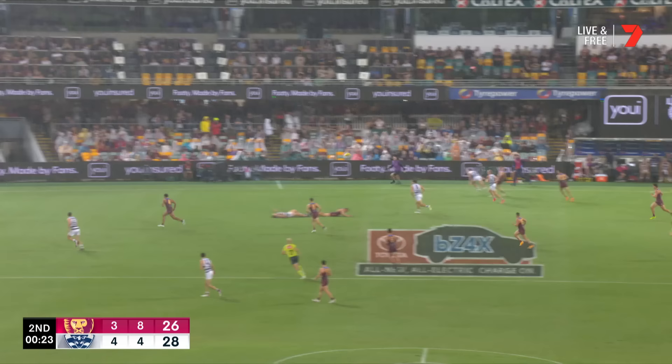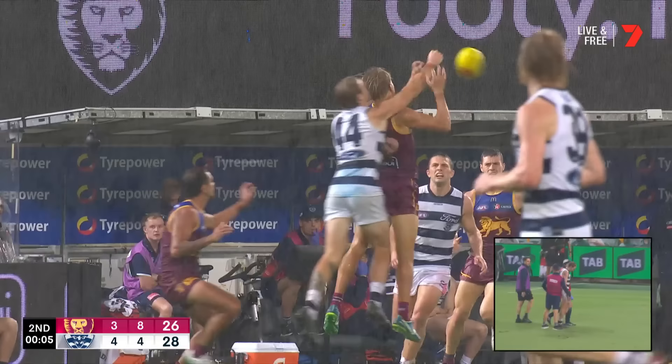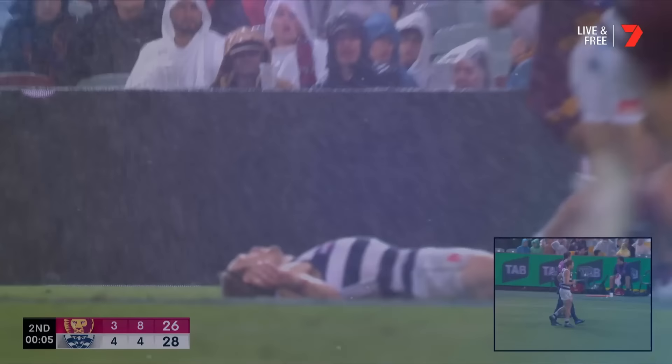Our story now — Stewart's out. Oscar McInerney, and we've got a Cat down, and that is a big moment — Tom Stewart. Talk us through this, Hodgie. Look at that there. Just a nasty one. Come up to do the right thing — you see there, back of the head.